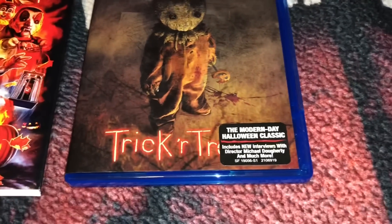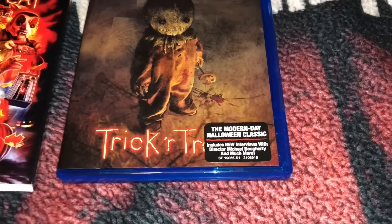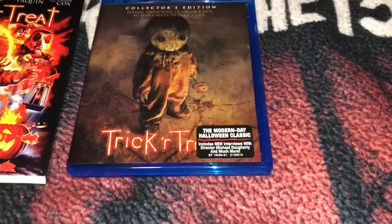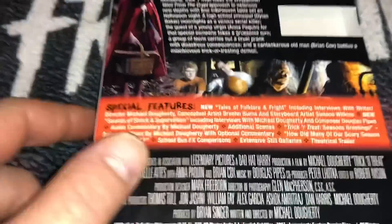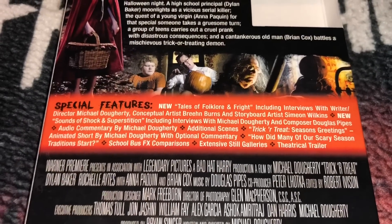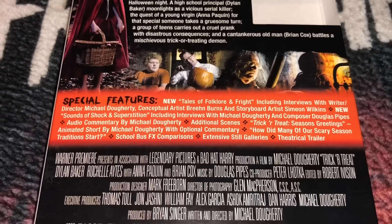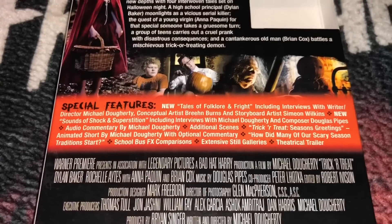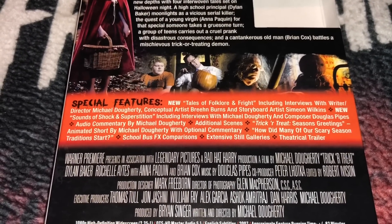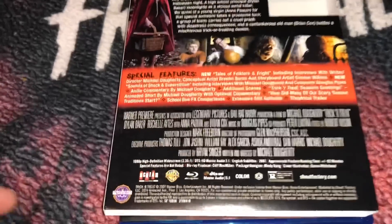There is the reversible cover, which I really like. There's a little sticker on the bottom that came on the shrink wrap — I just put it on the case. It says 'the modern day horror classic, includes new interviews and much more.' To quickly go over the special features: you get Tales of Folklore and Fright, including interviews with the writer, director, conceptual artist, and storyboard artist. You also get New Sounds of Shock and Superstition, more interviews, commentary, additional scenes, an animated short, commentary, stills galleries, and a theatrical trailer.